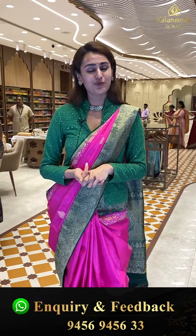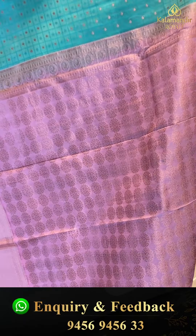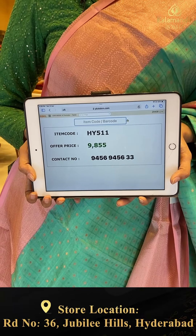This is another pretty one in the color sage green and peach. The body has diamond booties and a self-check design with nice copper zari. We have a contrast border with temples, zigzag lines, and plumber booties with beautiful silver zari. The pallu has a gorgeous flower bootie brocade with gorgeous copper zari. The code is HY551 and this retails for ₹9,855.